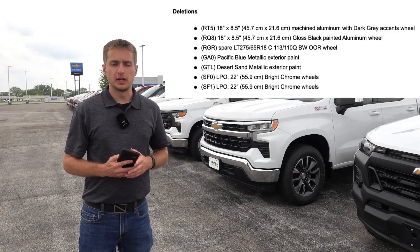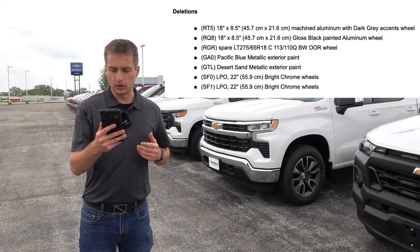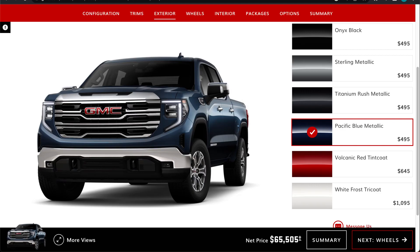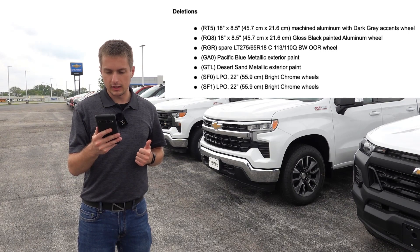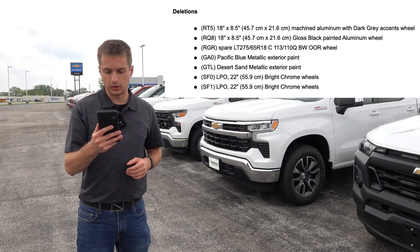Now discussing the 2024 GMC Sierra: the two exterior colors are going to be similar — the same colors going away and replaced by new ones, just named differently. Pacific Blue Metallic as well as Desert Sand Metallic are going away, and Downpour Metallic as well as Thunderstorm Grey are the new names replacing those two exterior colors.